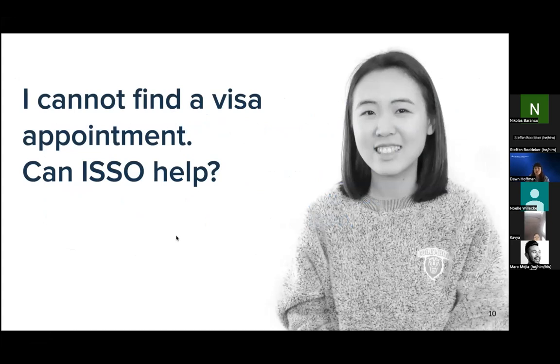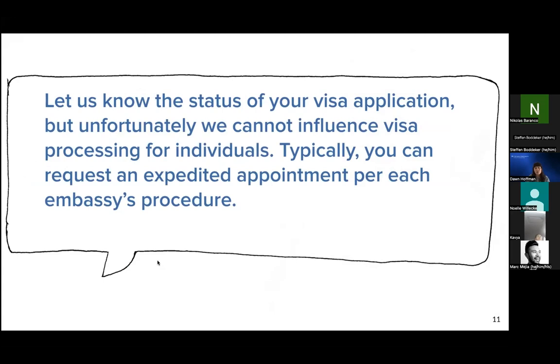Another question our office is often asked is whether we can assist with helping a student schedule an earlier visa appointment. Unfortunately, schools aren't able to expedite or influence the visa application process. The good news is that so far we aren't seeing the backlogs and delays we were seeing last year and in 2021 at US embassies and consulates. Additionally, there usually is a process in which you can request an expedited appointment with a US embassy or consulate if it's close to your program start date. You'd want to consult directly with your local US embassy or consulate about the expedited appointment process, as it can vary depending on location.